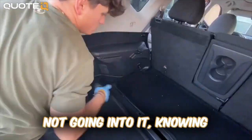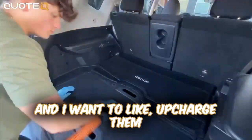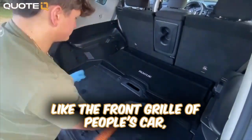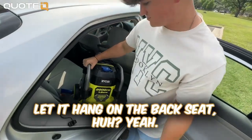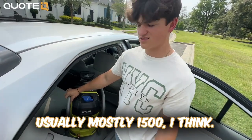Have you made any mistakes with this business or with any customers? Absolutely — just not going into it knowing what the cars are gonna look like. Sometimes it's dirtier than I expect and I want to upcharge them. Sometimes with the pressure washer, like the front grill of people's cars, you can't get mosquitoes off it. Let's take a look at your pressure washer. It just kind of hangs out in the back seat. It's probably one of the better electric ones — 2,000 PSI; most are 1,500.